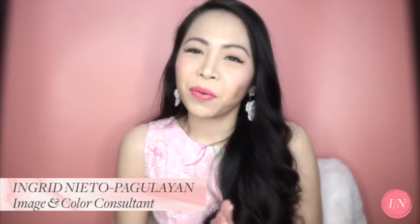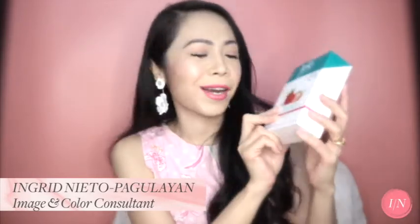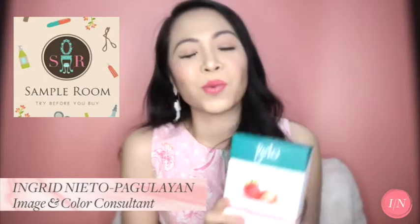Hi everyone, it's Ingrid bringing you another video review of this freebie I got from Sample Room. It's the Bello Collagen Strawberry Smoothie.